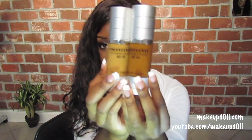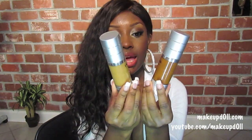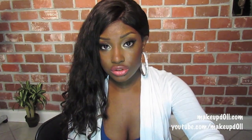For foundation I've been using the Coastal Scents HD liquid foundations. I mix 11 and 13, so when I wear liquid foundation I use this, and I still use my Bare Minerals on an everyday basis.